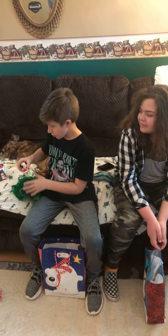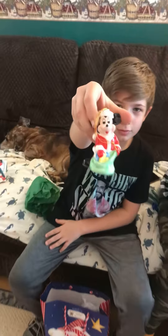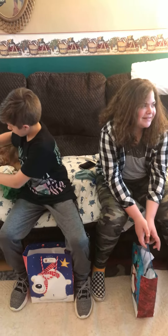Woo-hoo-hoo! Show the camera. Thank you, Aunt Kathy. We're going to need a big old tree for one ornament. No, we got a lot of ornaments.